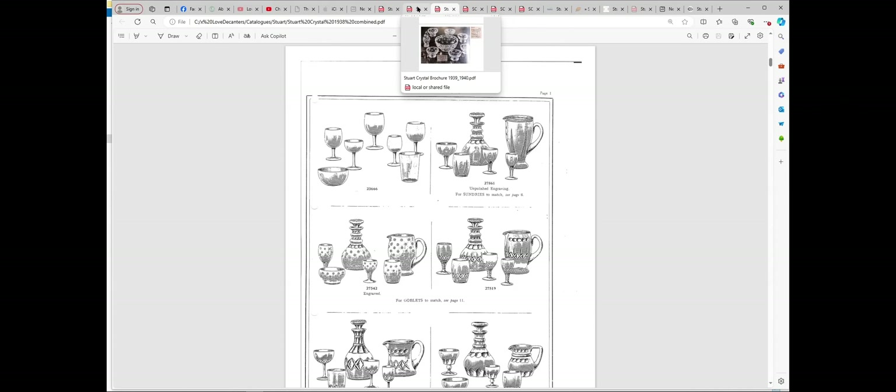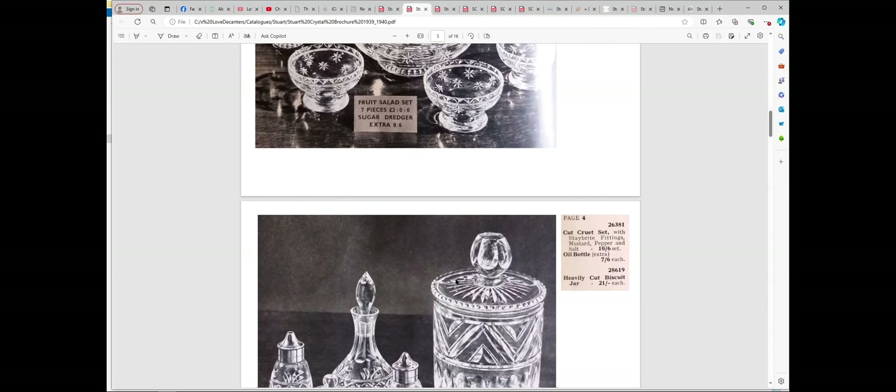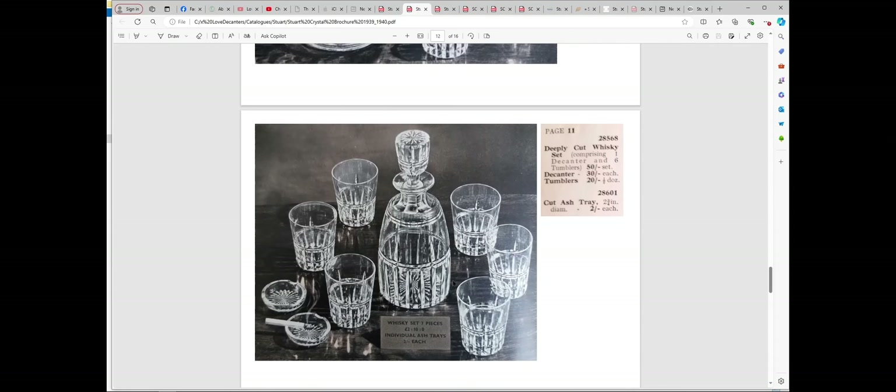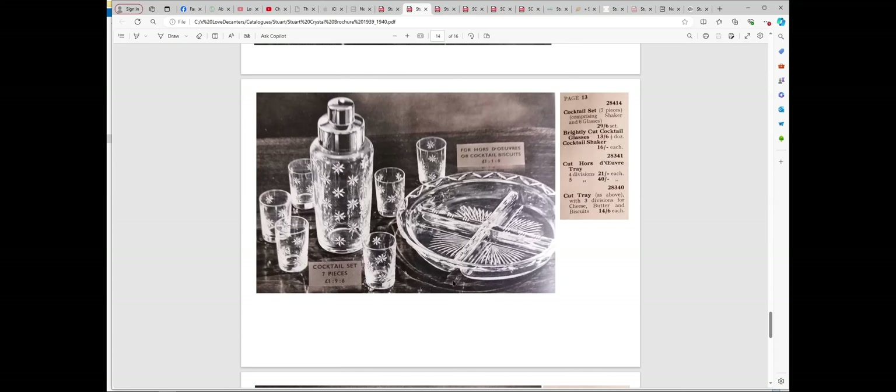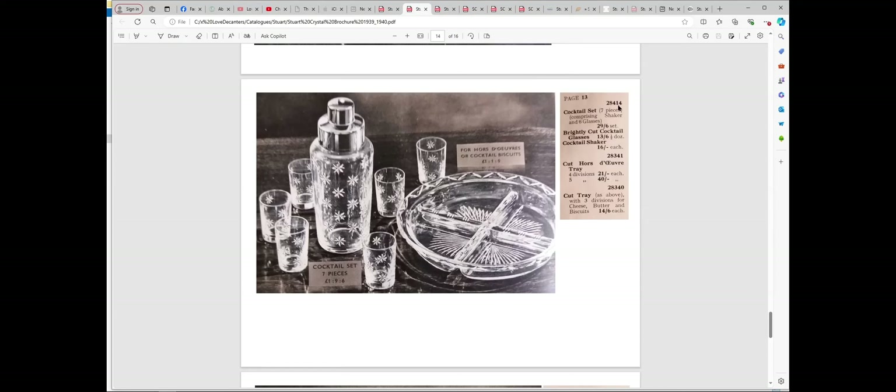There's an advert from around the time, and I don't know if these are Star Time - it just says brightly cut with a different number. This is a different service. There's also a cocktail set in here. Going back to pattern number 27542, it's got a later number here, so this is probably the year after. I don't know if this still counts as Star Time or not, but as I said, Star Time doesn't exist as a pattern name where they lump it all together yet.